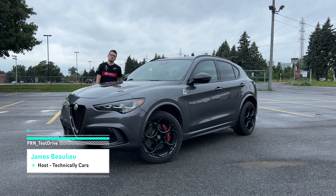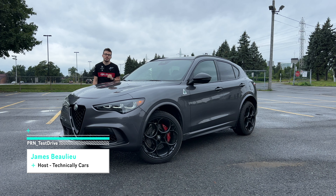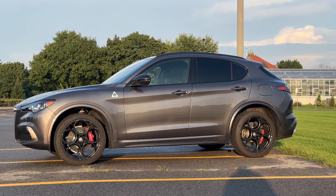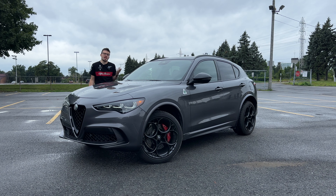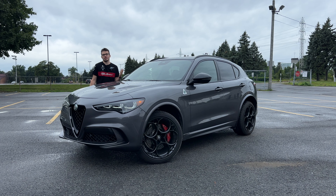Welcome back to PRN Test Drive, I'm James, and this is the 2024 Alfa Romeo Stelvio Quadrifoglio. It is the last Stelvio Quadrifoglio that's going to be sold here in North America. When it came across my desk, even though my friends in Ontario already took a look at the nice shiny red one, I saw I had a different color, so I had to jump on it because I've actually never driven the Alfa Romeo Stelvio before. I've been very spoiled having the performance Quadrifoglio version for the very first time.